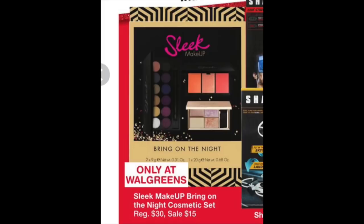Probably the deal exciting me the most in this flyer is on Sleek Makeup — it's exactly 50% off for these different box sets. Some of this makeup is $20 to $40, so you'd be paying $10 or $20 for makeup that's really nice. I think it's quite comparable to Urban Decay, so if you're a makeup junkie, you might want to check out the Sleek Makeup.